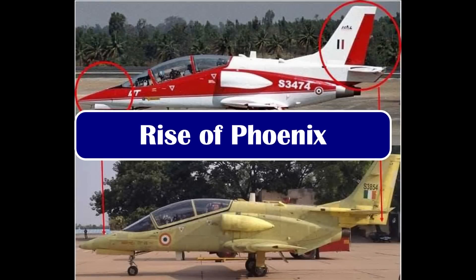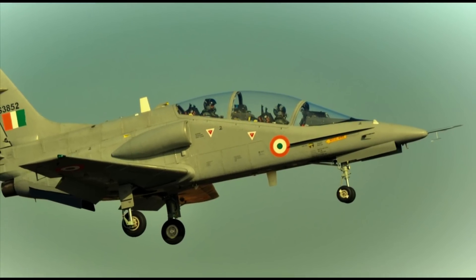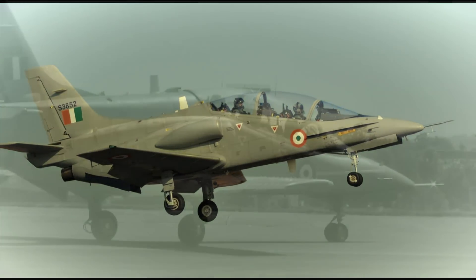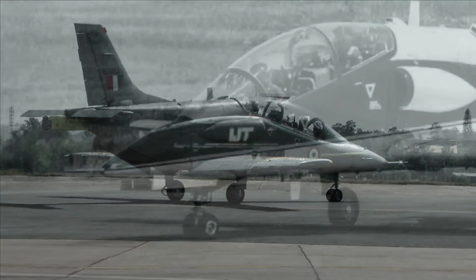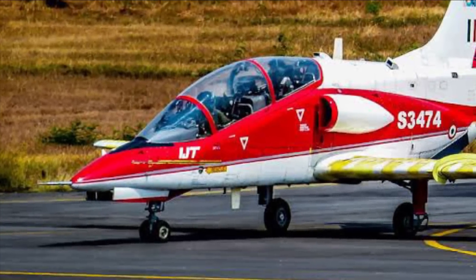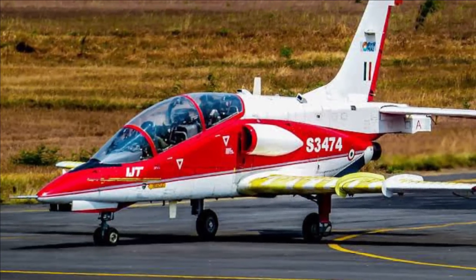HAL had to resort to major modifications in the aircraft, including shifting the vertical tail aft on the airframe and increasing the rudder area to correct its spin characteristics. In April 2019, Sitara flew for the first time in three years with the modified airframe. On 6 January 2022, the IJT successfully demonstrated the capability to carry out a six-turn spin to both left-hand and right-hand sides. With this milestone achieved, the aircraft will now go for certification. As per HAL, the aircraft will require another two years of testing after which it will be ready for induction.